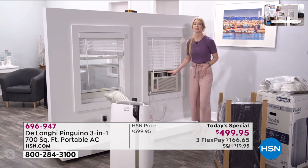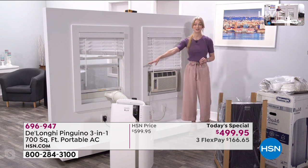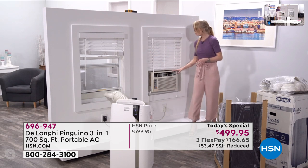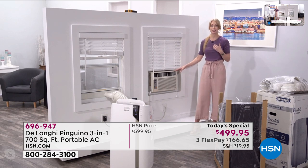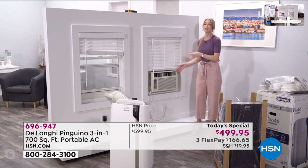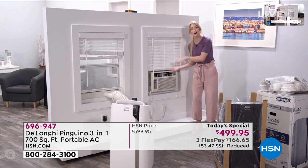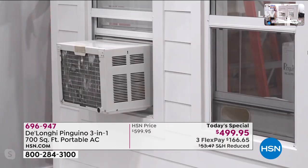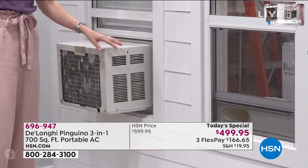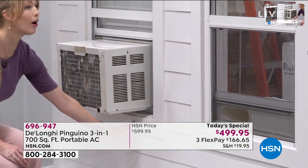Compare that to an in-window unit — that's a permanent fixture, not nearly as easy to install as the DeLonghi three-in-one, and you lose your window view. With a window unit it takes two people. My husband and I actually installed one at our old house on the second floor — it took tools, we both had to precariously hold it, hoping it didn't fall. A lot of communities don't even allow those because they're such an eyesore. They're loud, and they can rust. But with the DeLonghi, your neighbors aren't even going to know.